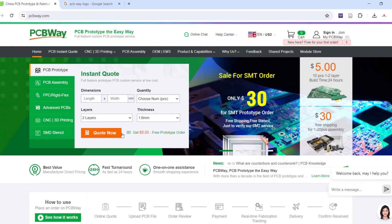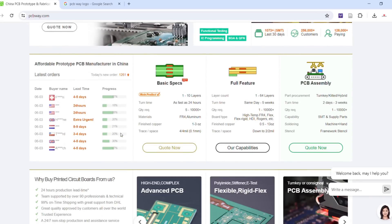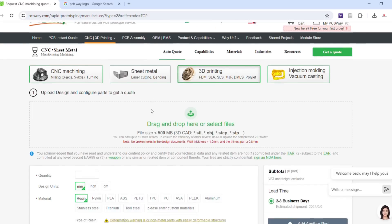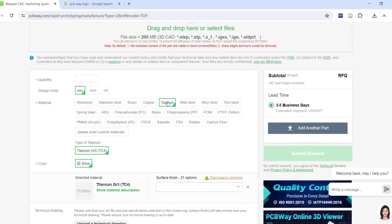PCBWay — these guys are your one-stop shop for all of your project's manufacturing needs. You need PCBs? They got it. You need 3D prints? They got it. If you have a 3D printer already but you're tired of having your 3D prints break, these guys will CNC it for you in aluminum, titanium, whatever your vibe is. Just upload your design, get an instant quote, and you'll have parts two weeks later. Alright, time to take this project up a level — to the living room.